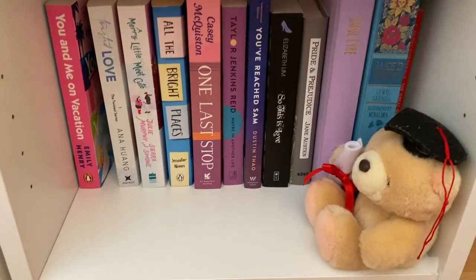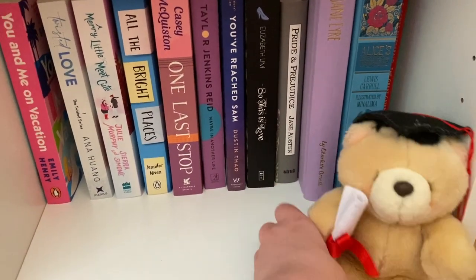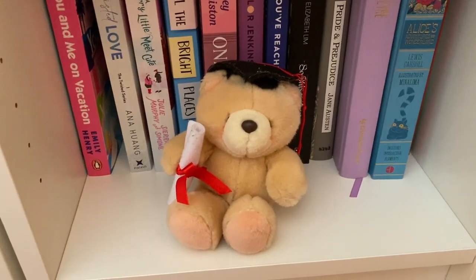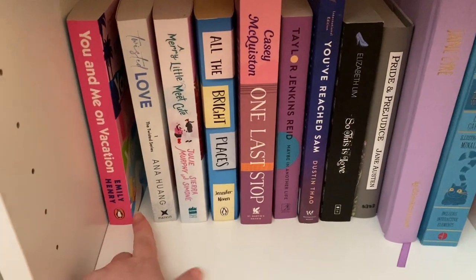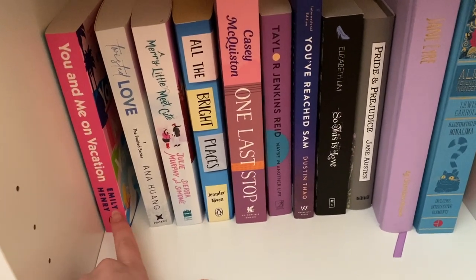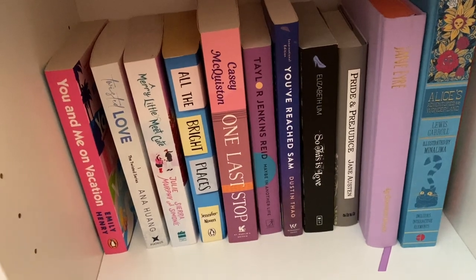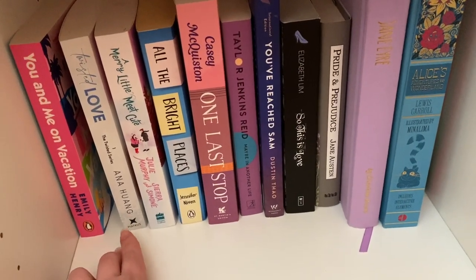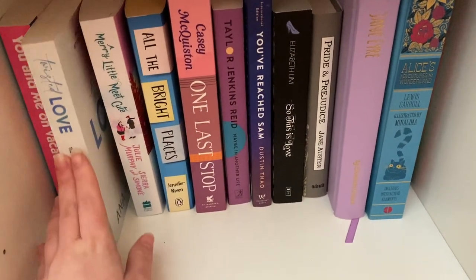We've come to the last shelf — a mixture of romance and classics. There's a little bear I got for my high school graduation about seven years ago. We've got You and Me on Vacation by Emily Henry, which I unfortunately did not enjoy at all. Ugly Love by Colleen Hoover is also supposed to be here — it's in my living room because I was literally just reading it. Twisted Love by Ana Huang — I've heard mixed things but I'm interested to see what I think. And a recent read — A Merry Little Meet Cute by Julie Murphy and Sierra Simone — which I ended up DNFing.